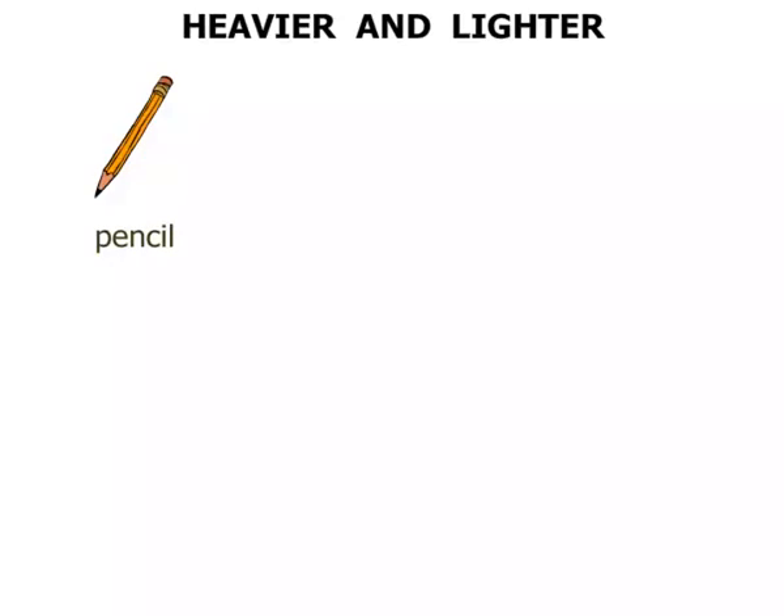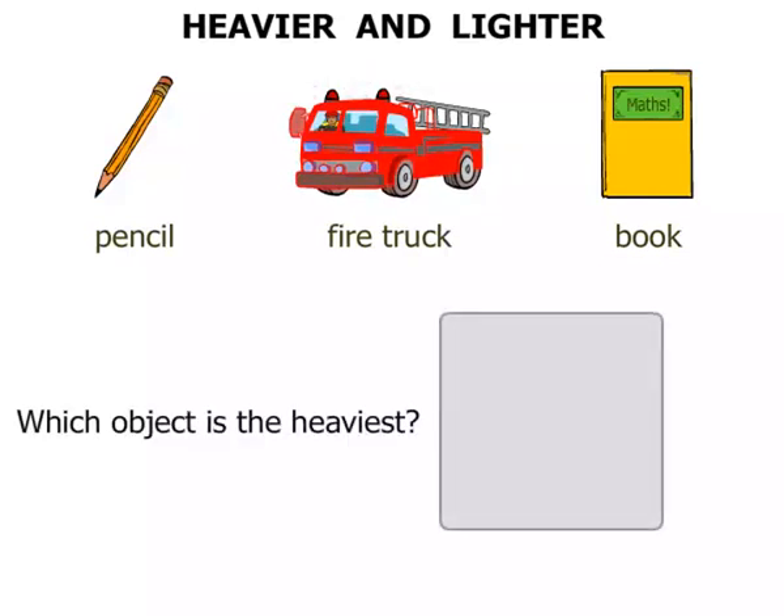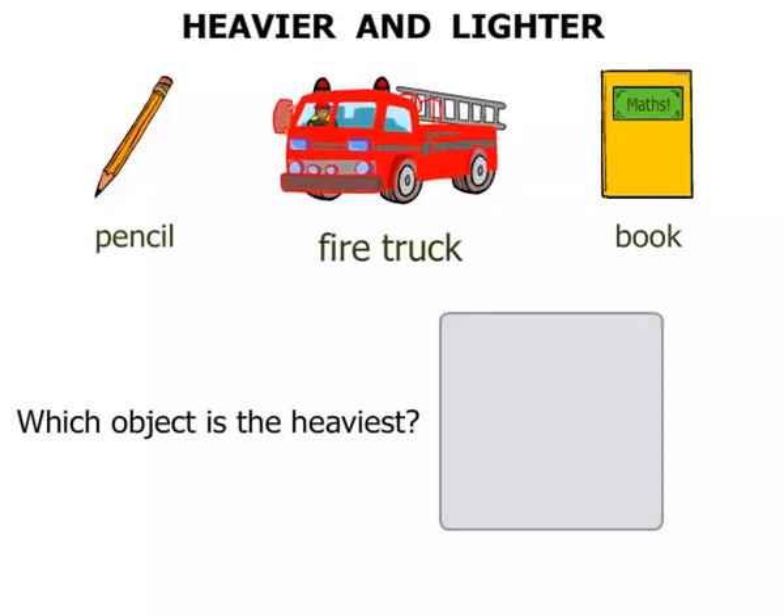Let's think about a pencil, a fire truck and a book. First question here: which object is the heaviest? Which one do you think it is? I'm sure you would have said the fire truck.